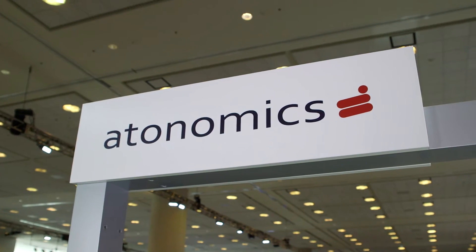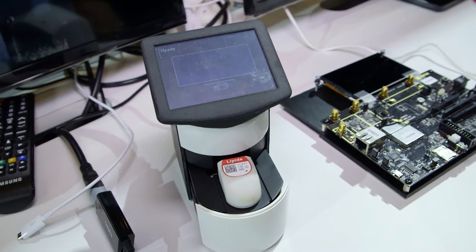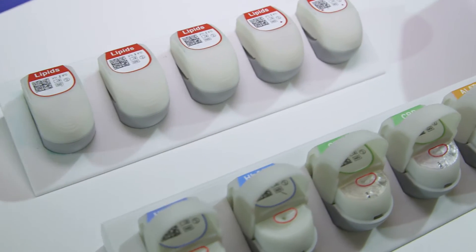My name is Peter Warthow. I'm the Chief Scientific Officer of Autonomics and we have developed a small device called Trace. Trace is a blood monitoring device so you can actually monitor different blood biomarkers.